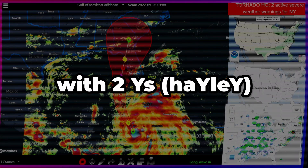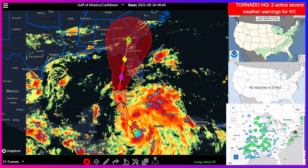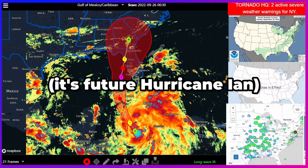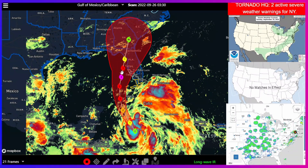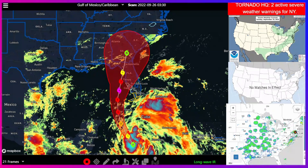Hi, this is Haley with two Y's from cyclocane.com, and we're going to be taking an informal look at the track path that the National Hurricane Center just released. By the time you're watching this video, it probably won't be just released at all. The big thing we're going to be talking about is they've moved this major hurricane closer to Florida in the most recent advisory.